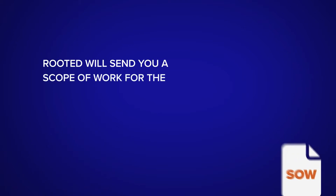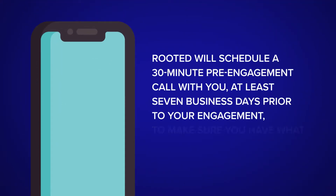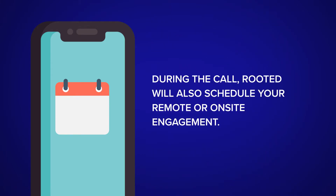Rooted will send you a scope of work for the engagement. This must be signed and returned before the training is scheduled. Rooted will schedule a 30-minute pre-engagement call with you at least seven business days prior to your engagement, to make sure you have what you need to be successful. During the call, Rooted will also schedule your remote or on-site engagement.